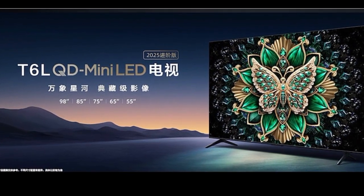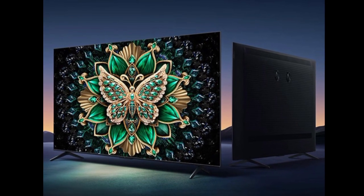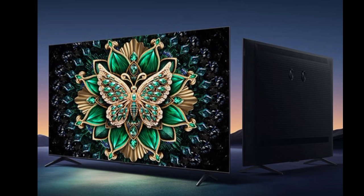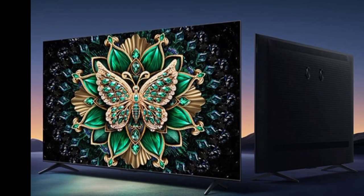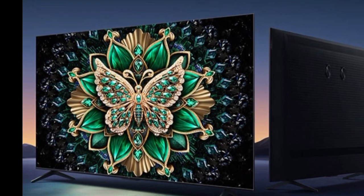TCL has launched its latest QD Mini LED TV series, called TCL T6L. The TCL T6L series comes with a range of models, including 55-inch, 65-inch, 75-inch, and 85-inch sizes.